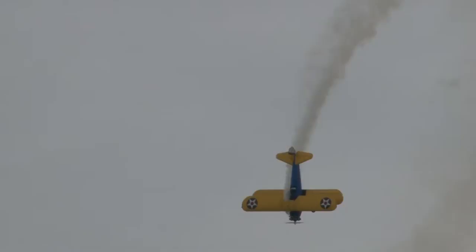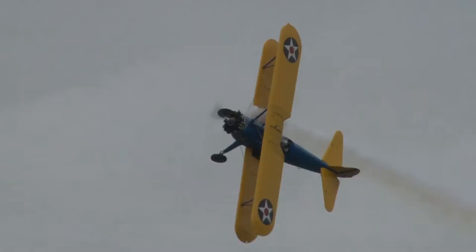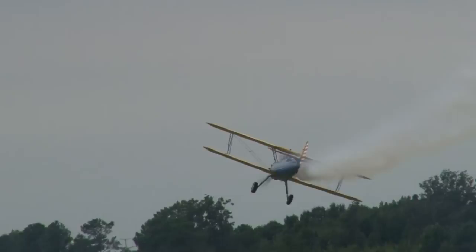Watch this, and you can maybe understand why all the people in our business love this. As he goes into a super slow roll, listen to the engine. And that is called a flaming restart.